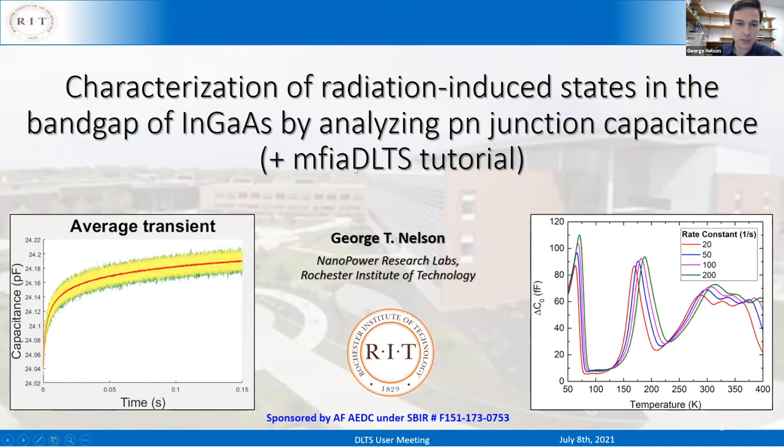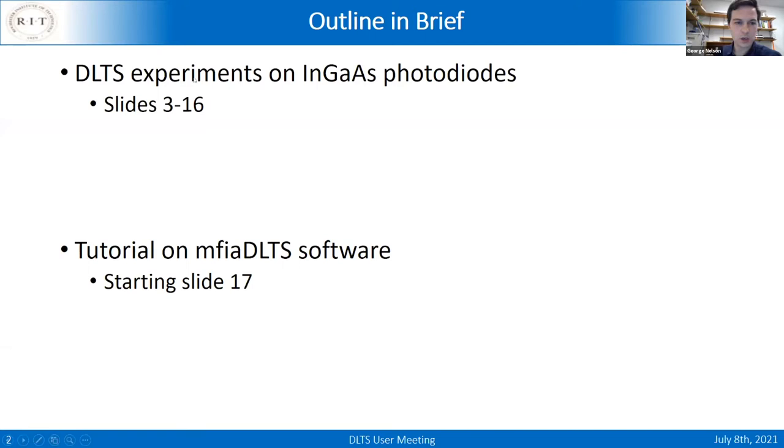My talk will be geared towards beginners or intermediate users. I feel motivated to introduce new people to the DLTS world and bring new scientists into the field — that's one of the reasons I share my code. The first half is a summary of my work on InGaAs photodiodes, and starting on slide 17 is the tutorial on the software. If you're watching this later on YouTube and your interest is just the software, you can skip directly to that slide.